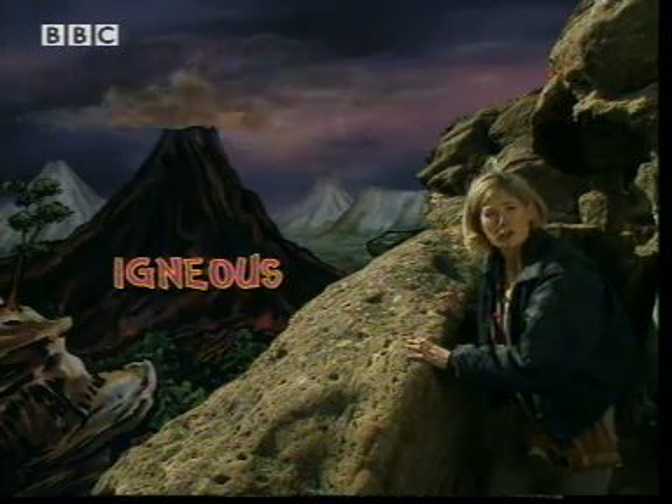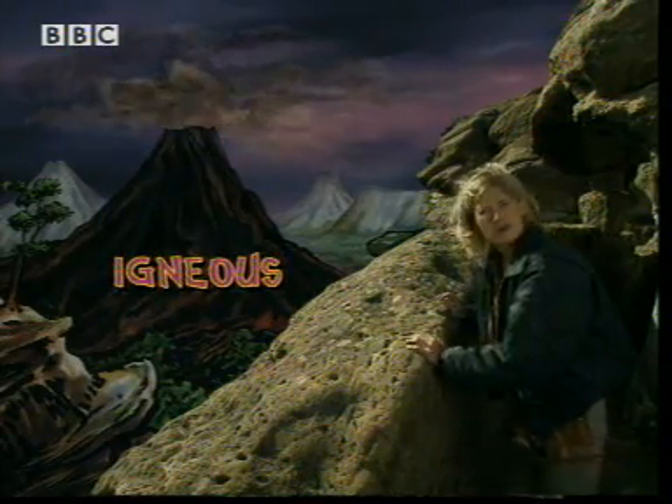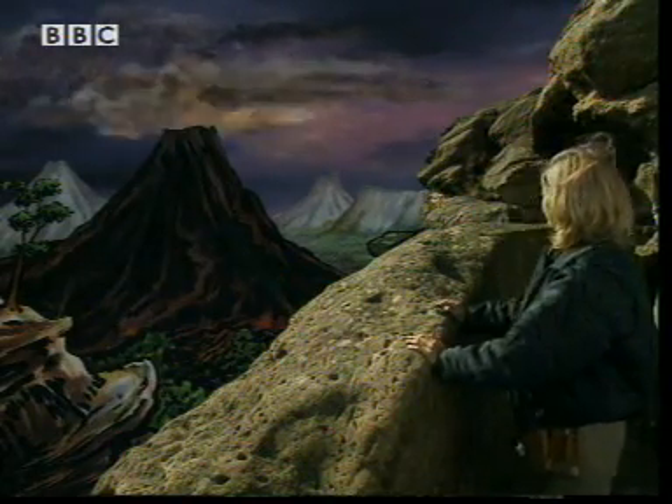Volcanic rock is called igneous rock, and igneous comes from the Greek word meaning fire, and that's where it's coming from. Molten rock, hotter than fire — but how is it hot?